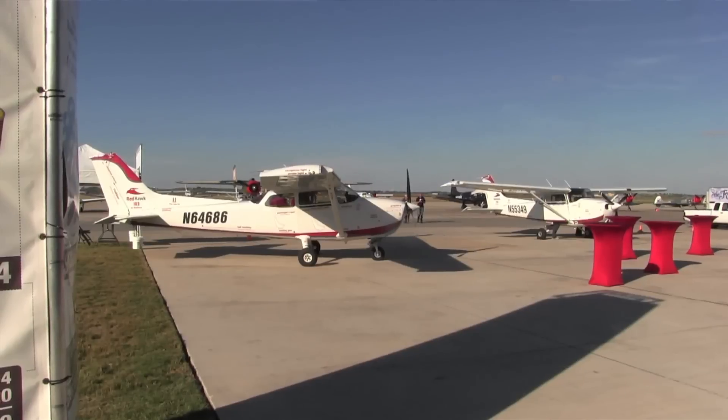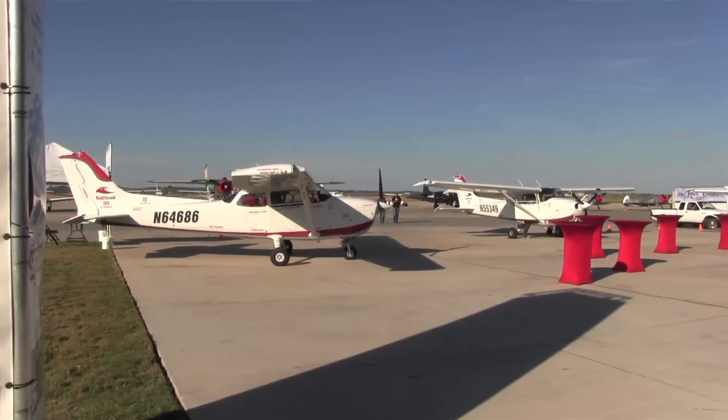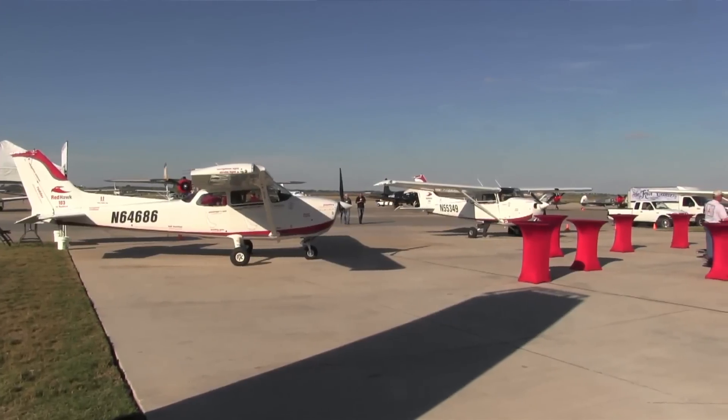Hello everyone, this is Paul Bertorelli reporting from San Marcos, Texas, where Redbird is hosting its fourth annual training migration conference. I'm sitting in the doorway of an FMX2 simulator of the type that Redbird hopes to one day use with the technology they call Trace.